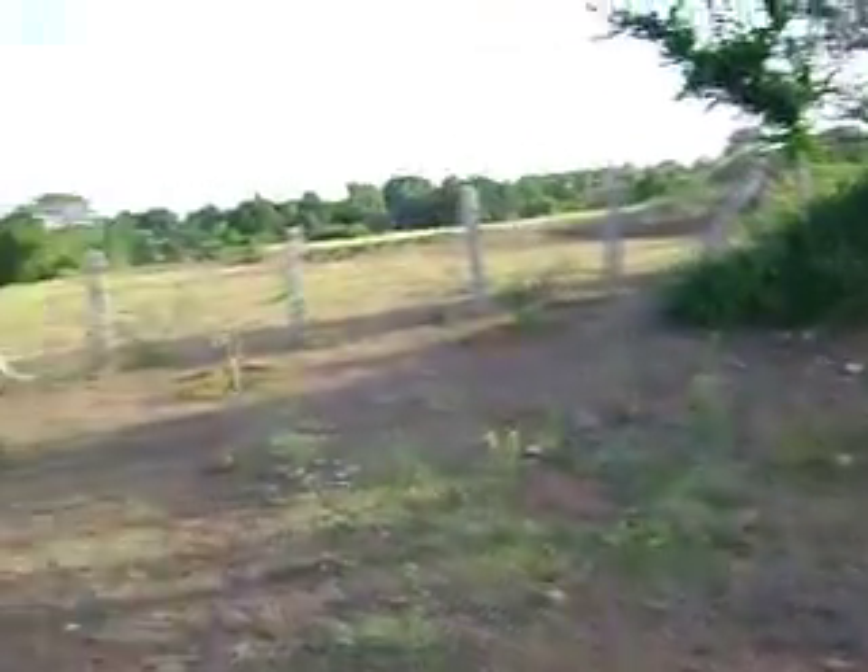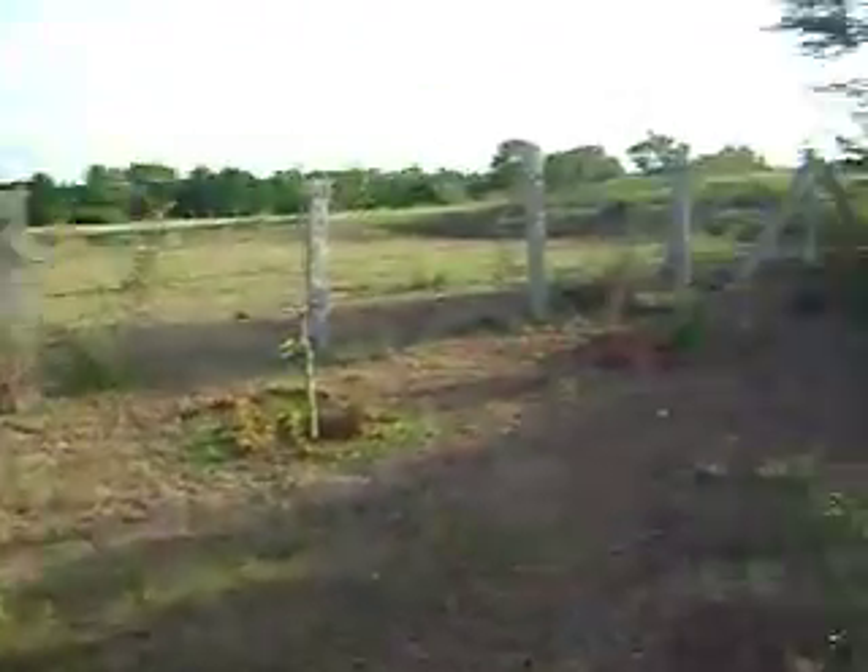Now that tiny little plant that you see is the bamboo that is going to grow and become like a fencing.